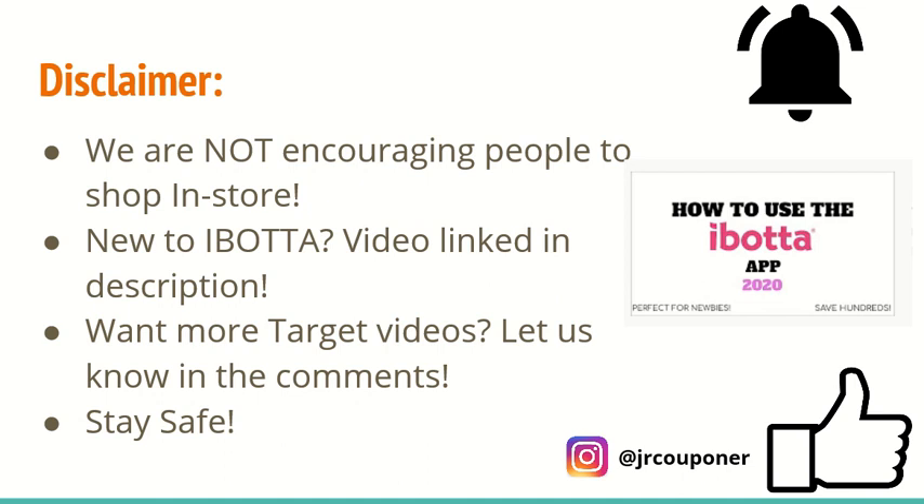I just want to say a little bit of a disclaimer before we get started. We are not encouraging people to shop in-store. We are still staying at home. We are just creating these videos for you guys in case you already are going out and shopping.